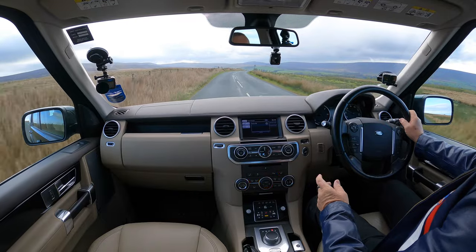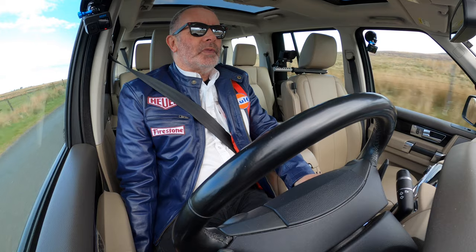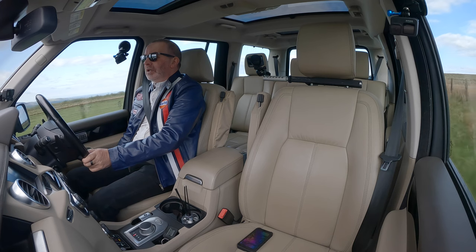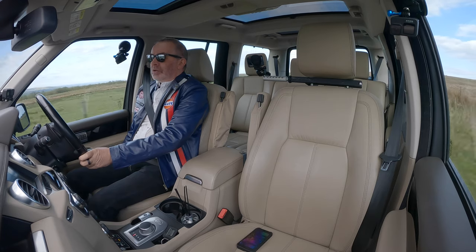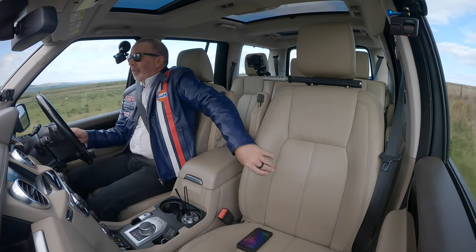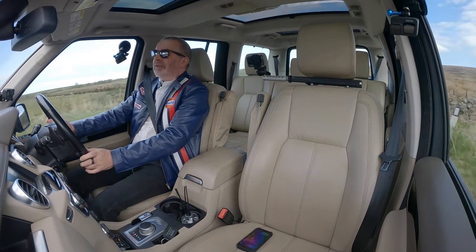Nice car, lovely interior — great colour combination. I think this is the almond interior. It's got electric memory seats. Just pull that back — there we go. Lumbar support via the little switches on the side, and it's also got adjustable wing-backs that fold in to keep you in place. Lovely seats, nice and thick and armchair-like.